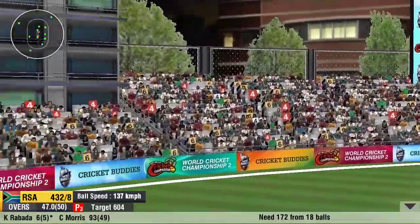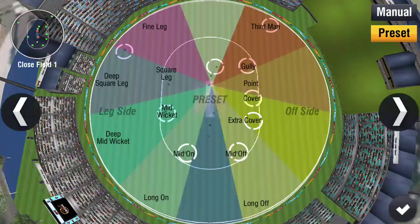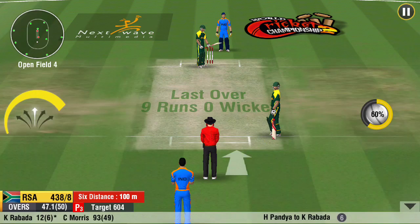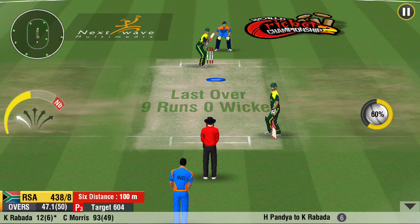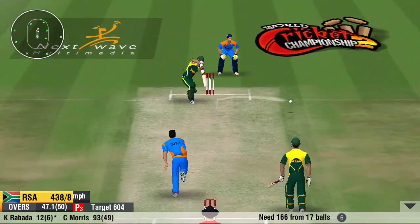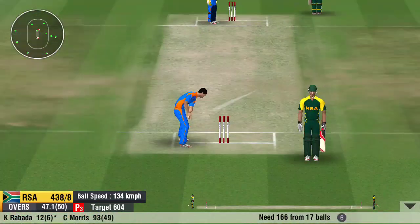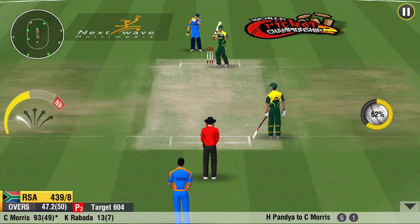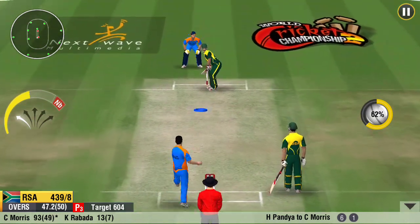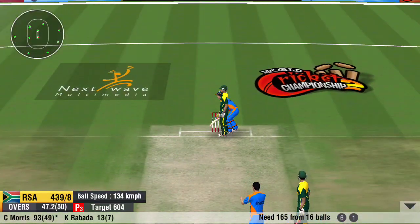Steps out and hammers it into the stands. That's played so well by the batsman for a huge six. Well fielded in the end — he returns a very good throwback to the stumps. That was some sensational stuff to watch from the fielder.